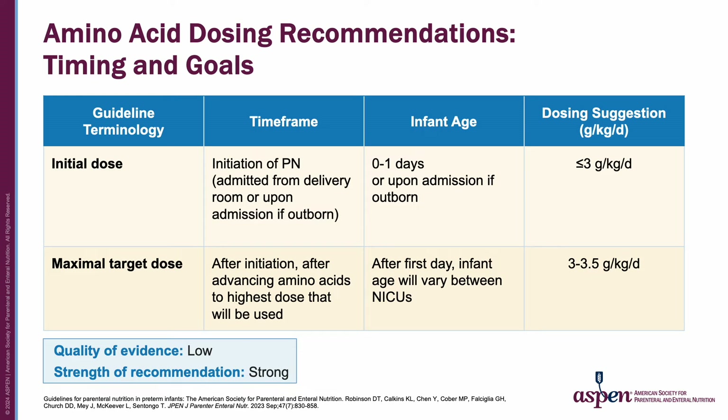This guidance accounted for growth as well as neurodevelopmental outcomes addressed in question three. The clinical guidance breaks into meaningful pieces including time frame, infant age, and dosing. For the initial dose, the clinical time frame is when initiating PN—for inborn infants, that would be directly from the delivery room, at infant age zero to one days—and the dosing recommendation is to not exceed 3 grams per kilo per day. For the maximal target dose, the clinical time frame is after initiation and advancing at whatever rate is acceptable in your unit; that highest dose is recommended to be 3 to 3.5 grams per kilo per day. We did not find benefit to a higher dose than that, and there are considerations including brain development.